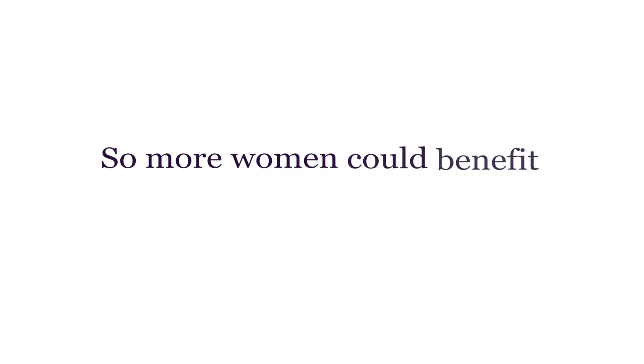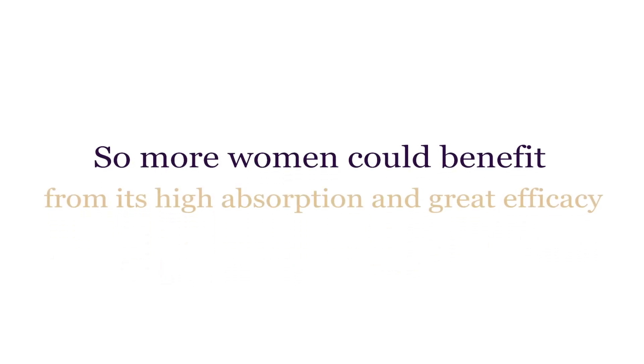That's why my compounding pharmacists and I started manufacturing our best liposomal-based transdermal progesterone, Genpro, so more women could benefit from its high absorption and great efficacy.